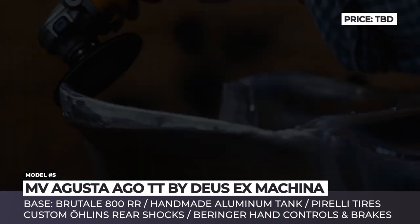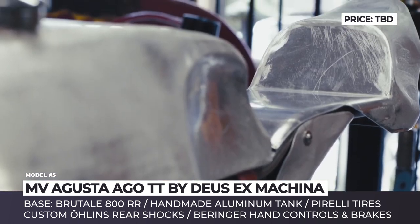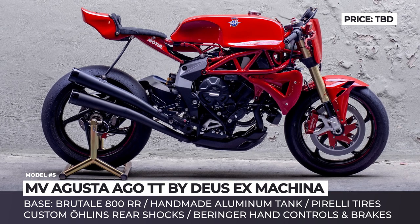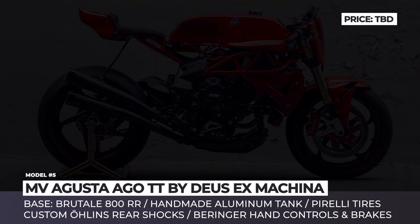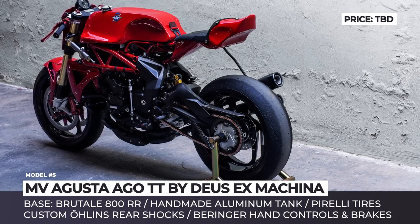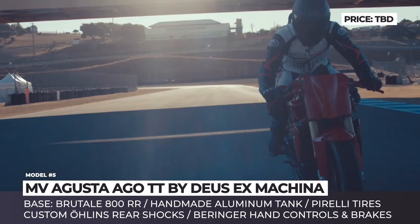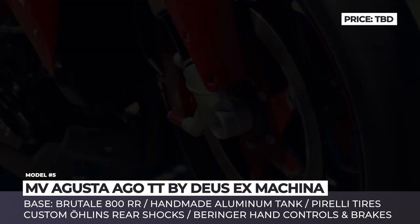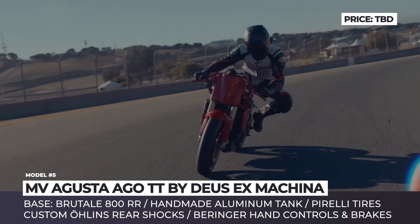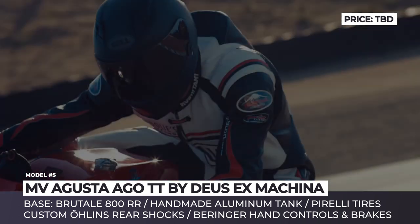MV Agusta by Daos Customs. The custom-built MV Agusta by the California-based Daos S-Machina is a tribute to the 60s and 70s tourist trophy racing. The bike is a passion project of the company's design director Michael Willoway, built on the base of a commissioned Brutale 800RR. The two-wheeler received the name Ego TT, after the famous MV Agusta racer and multiple winner of Grand Prix and Isle of Man trophies, Giacomo Agostini. It boasts a custom Cromoly subframe and an aluminum gas tank in classic 60s design, providing the motorbike with better racing ergonomics and aerodynamics.